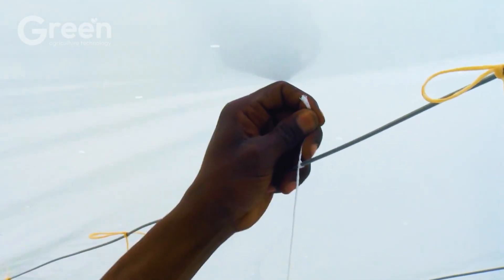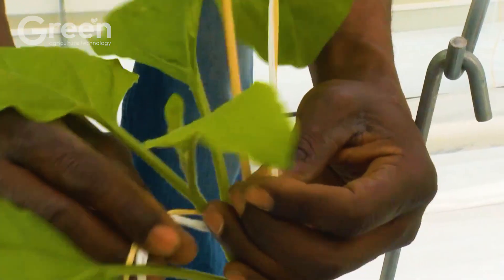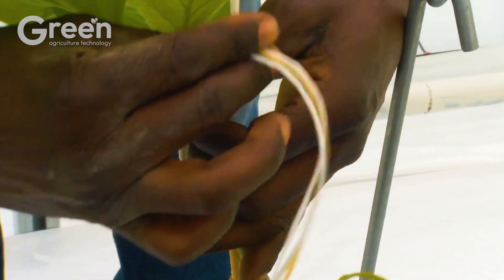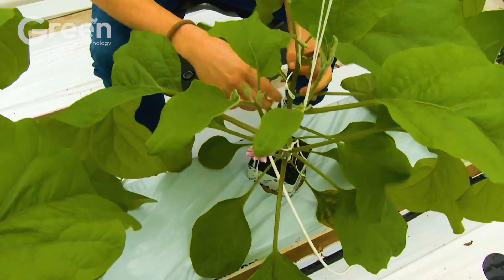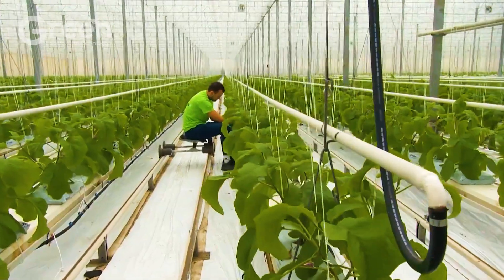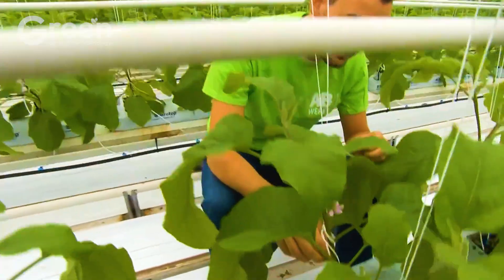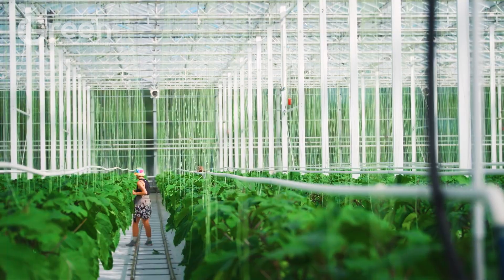Regular checks are necessary to loosen the ties, avoiding pressure on the stems as the plants continue to grow.